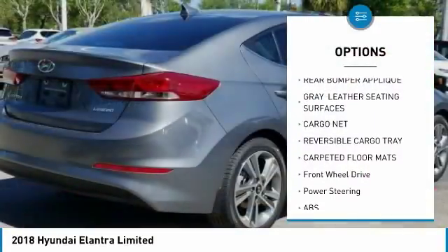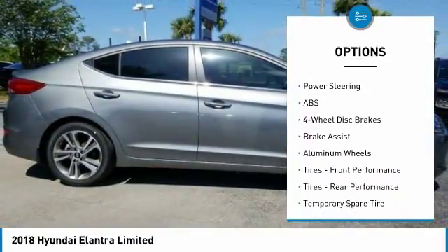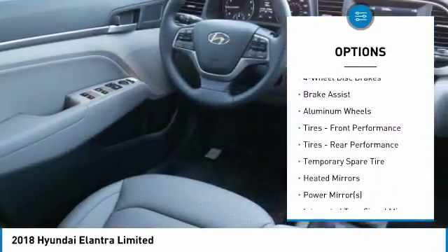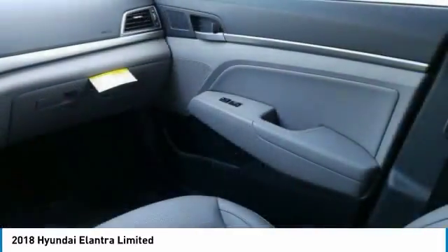Traction control, remote engine start, stability control, steering wheel audio controls, anti-lock braking system, backup camera, keyless entry, power lift gate, leather-wrapped steering wheel, Bluetooth.